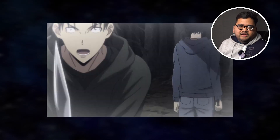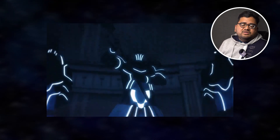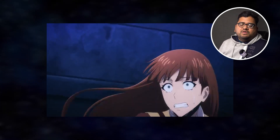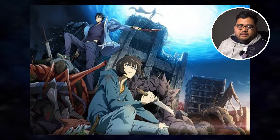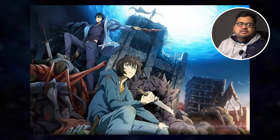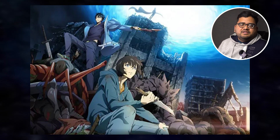For people who have read the Solo Leveling novel or manhwa, the anime adaptation starts from January 6th. I've personally read both the manhwa and the novel — I like the manhwa better and I'm definitely looking forward to it. If you feel the same, hit the like button and comment below.